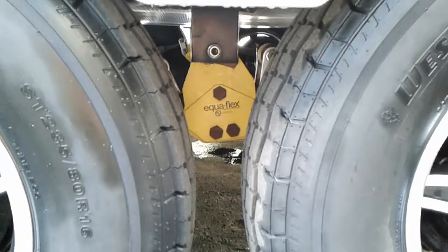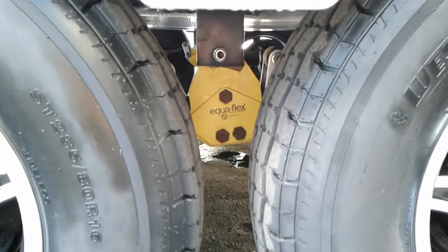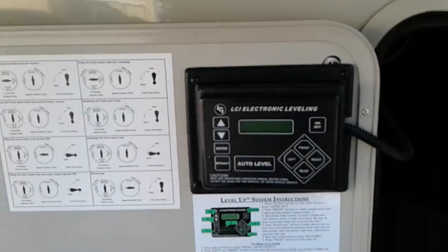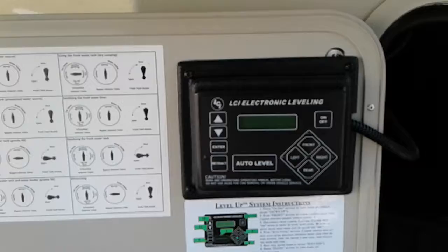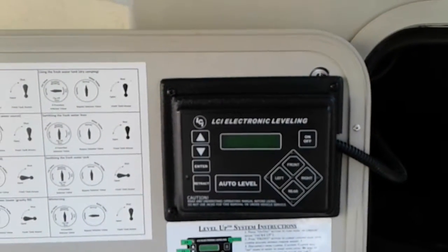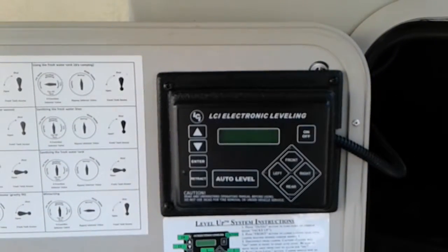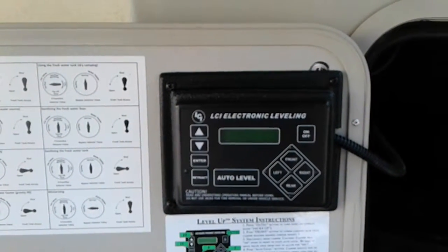That little yellow box is the Equiflex 3000, which gives you a nice three-inch cushion of suspension. It has the LCI electric leveling system, which is a six-point hydraulic leveling that will auto-level all by itself, and it has memory to retract into the back of your truck without you having to be dead on.